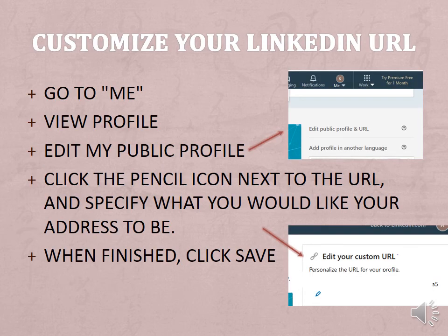Customize your LinkedIn URL. Go to Me > View Profile > Edit My Public Profile. Click the pencil icon next to the URL and specify what you would like your address to be. LinkedIn gives you a long list of numbers automatically — you'll want to change it to something like your name and maybe a couple of numbers, something easy to remember. When finished, click save.